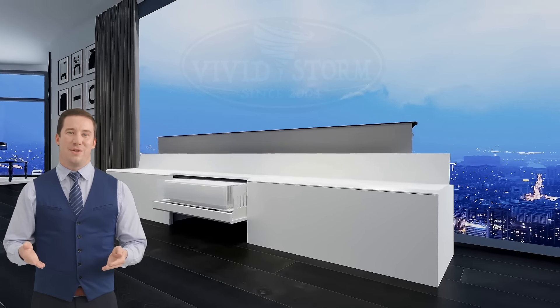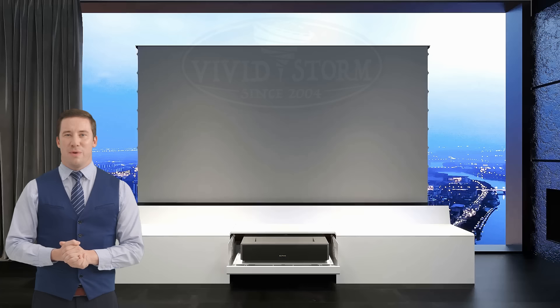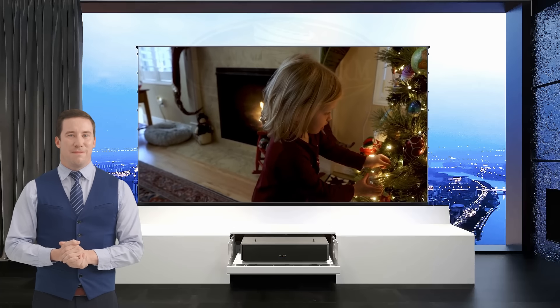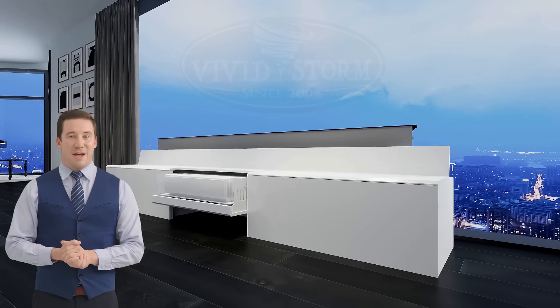Introducing the Vivid Storm Fully Concealed Motorized Laser TV Cabinet, Paris. Cabinet Paris is a revolution in home entertainment. This elegantly designed, fully concealed laser TV cabinet seamlessly blends into your living space, offering a perfect fusion of style and technology.